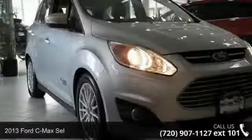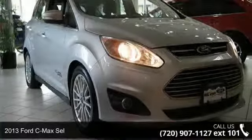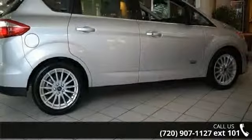Arrive in style with this 2013 Ford C-Max. If you are looking for an automobile with great features, look no further.